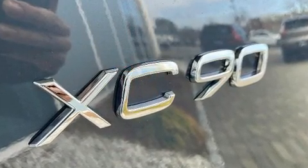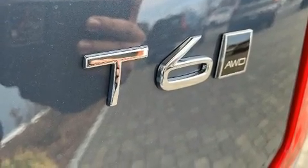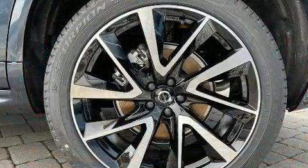Top features include power front seats, leather upholstery, a built-in garage door transmitter, front fog lights, lane departure warning, rear wipers, and air conditioning.